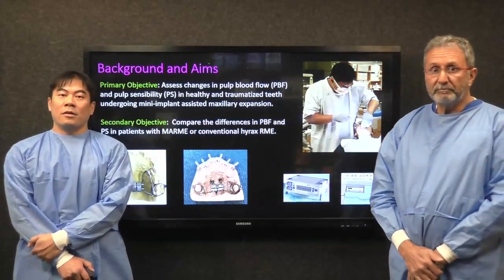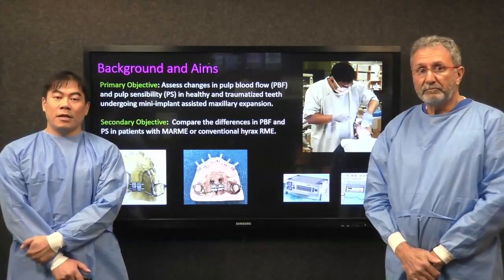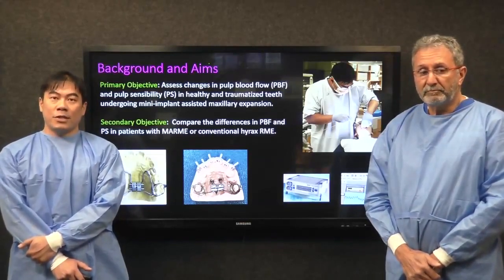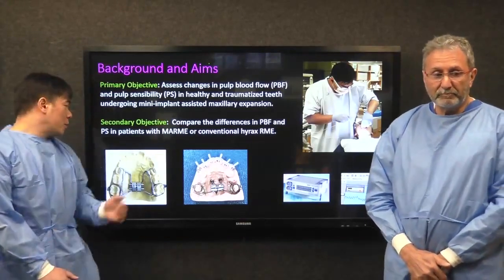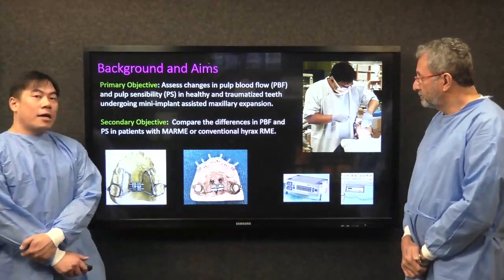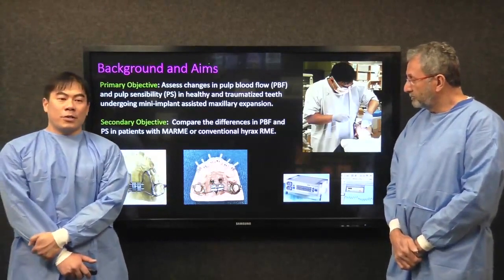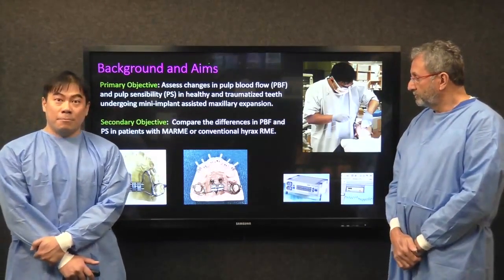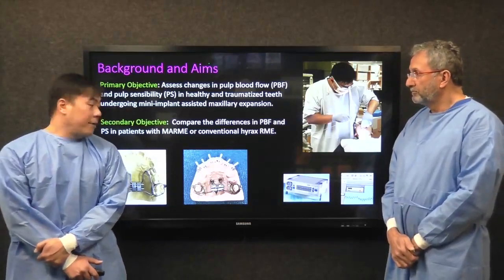Our study aimed to assess pulp blood flow and pulp sensibility in healthy and traumatised teeth undergoing maxillary expansion with a TAD-based expander. As you can see, we used a conventional RME device, which is tooth-borne, with bands on the 6s and tags on the 4s or the Ds. Our focus was a TAD-based hybrid, where you can see two paramedially placed TADs attached to bands as our MAMI framework.